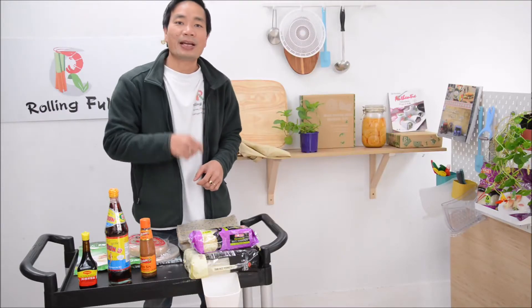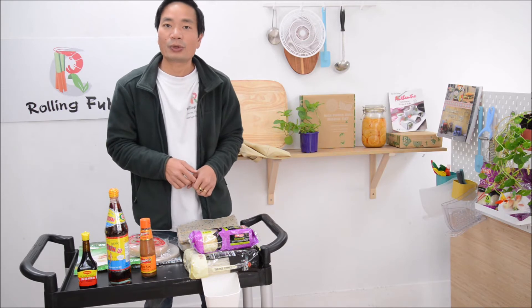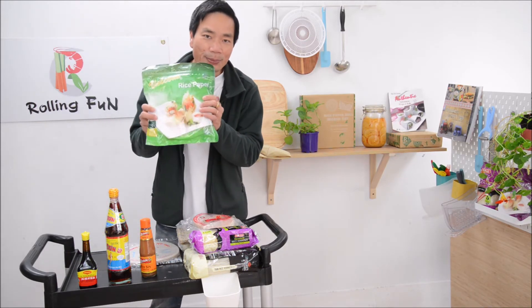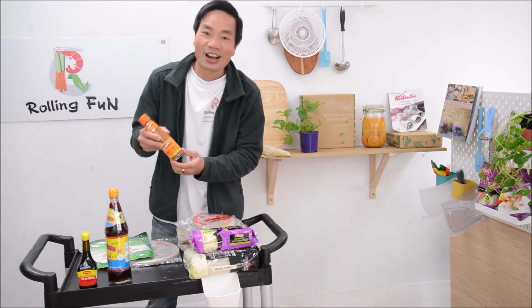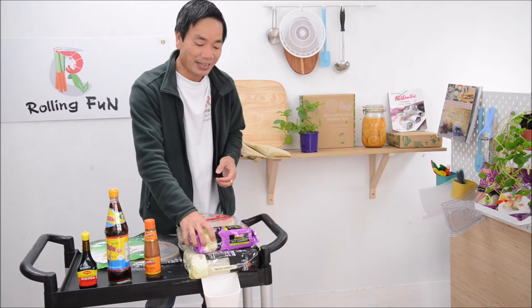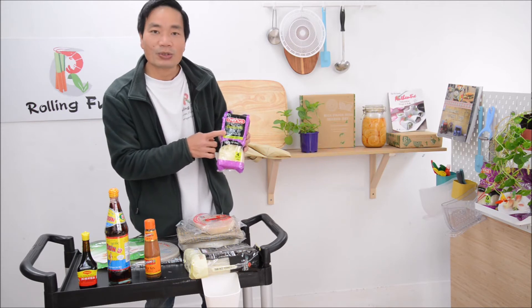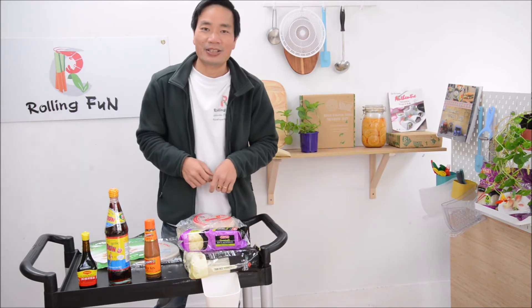If you eat gluten-free, many items here satisfy you totally. The rice paper — gluten-free. And hoisin sauce — gluten-free. And the rice noodles, the vermicelli, is also gluten-free. They will all make you happy.